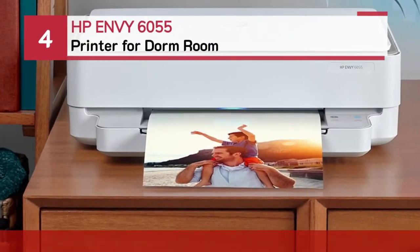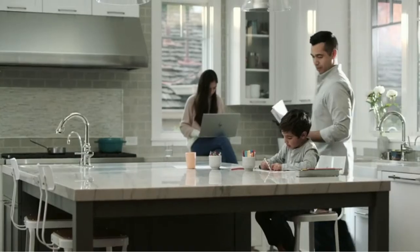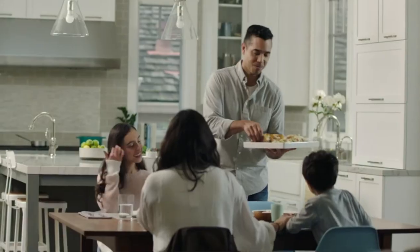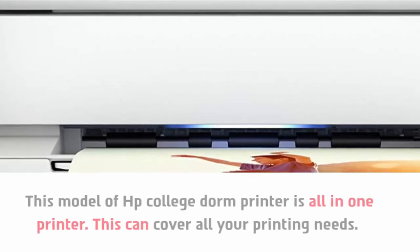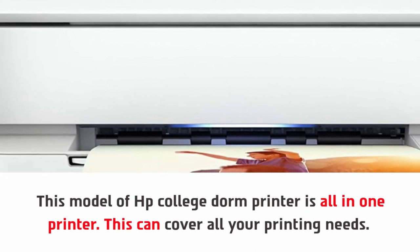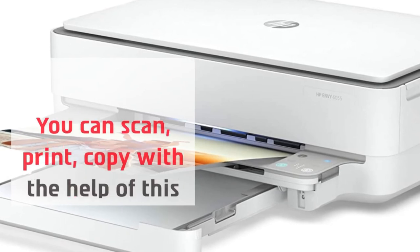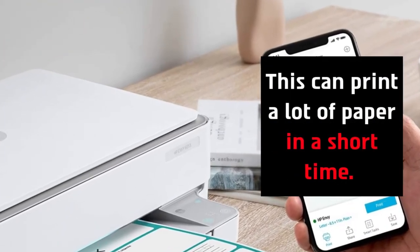Number four: the HP ENVY 6055 printer for dorm room. This model of HP college dorm printer is an all-in-one printer that can cover all your printing needs. You can scan, print, and copy with the help of this printer, and it can print a lot of pages in a short time.